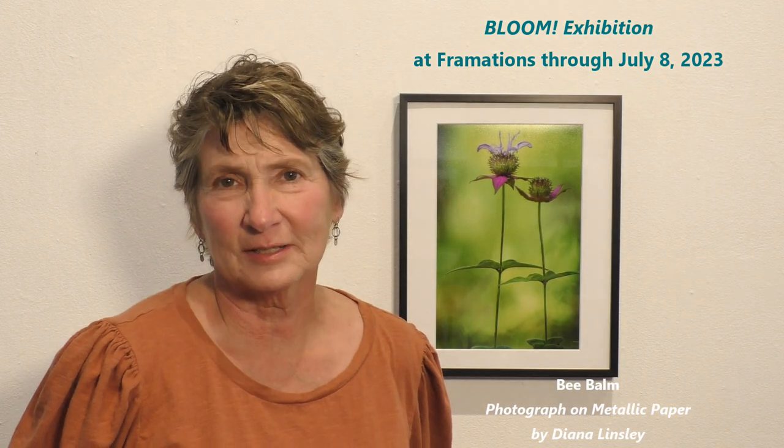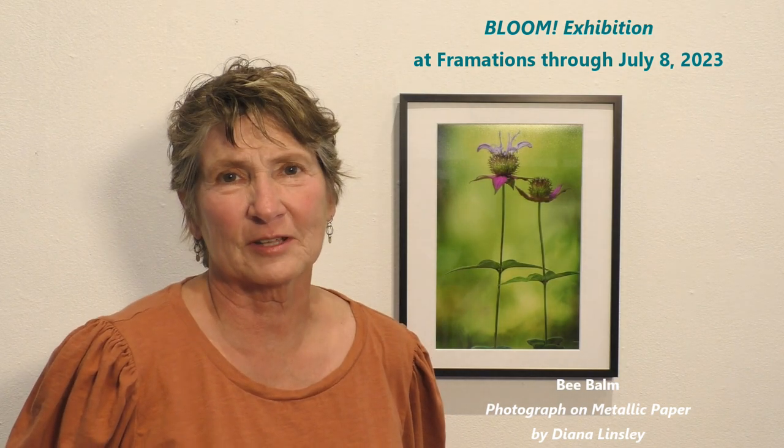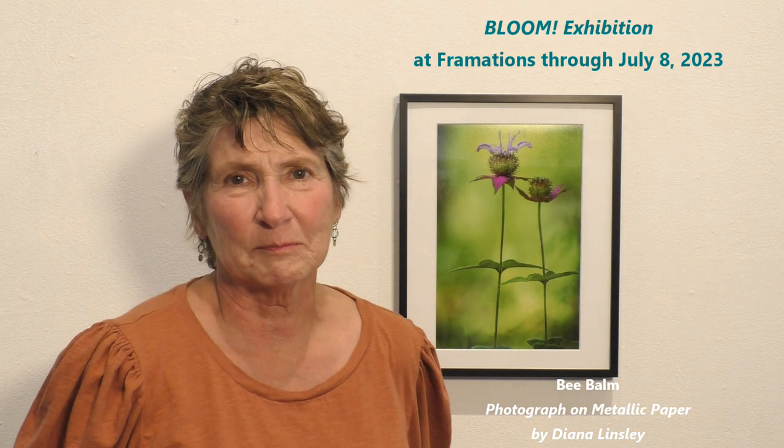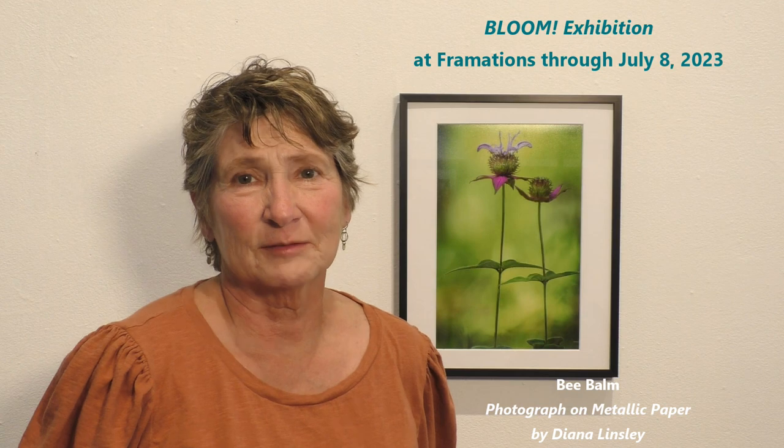My photo is of Beebom, which is a Missouri native wildflower. I specialize in taking photos, many of them macro photos, of Missouri wildflowers. This one was taken at Shaw Nature Preserve on the wildflower trail.